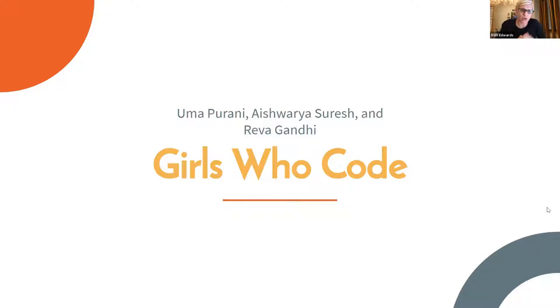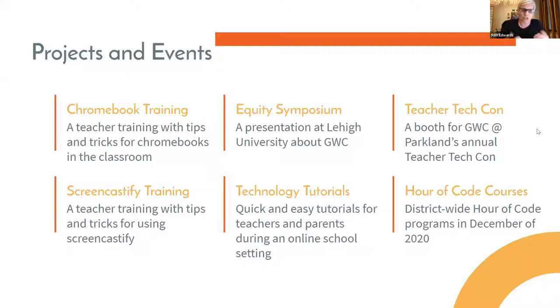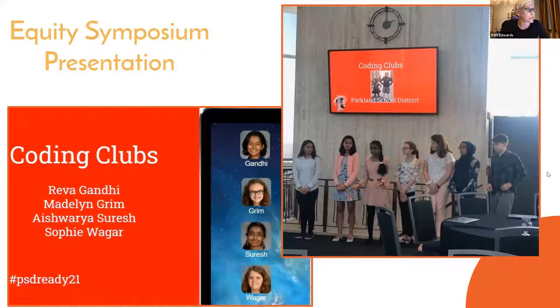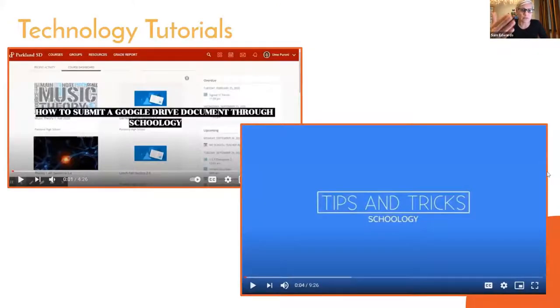Girls Who Code — we had a student, Uma Pirani, who approached myself and Tracy and said she wanted a space for girls to feel confident and excited about coding. We said sure. She and a couple of partners built this program up so it's not just about coding anymore — it's about giving back to the community. They do Chromebook training, present at conferences and different events. Instead of saying thank you to them, they say thank you to us for the opportunity, which gives them confidence to get up there and deliver these messages.